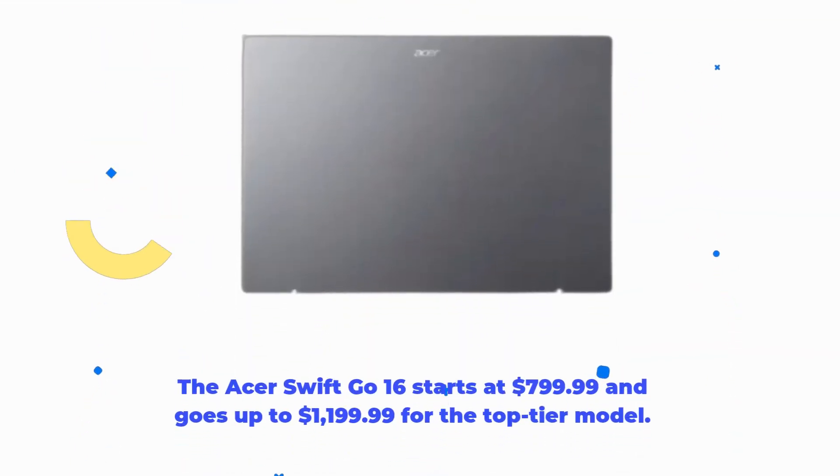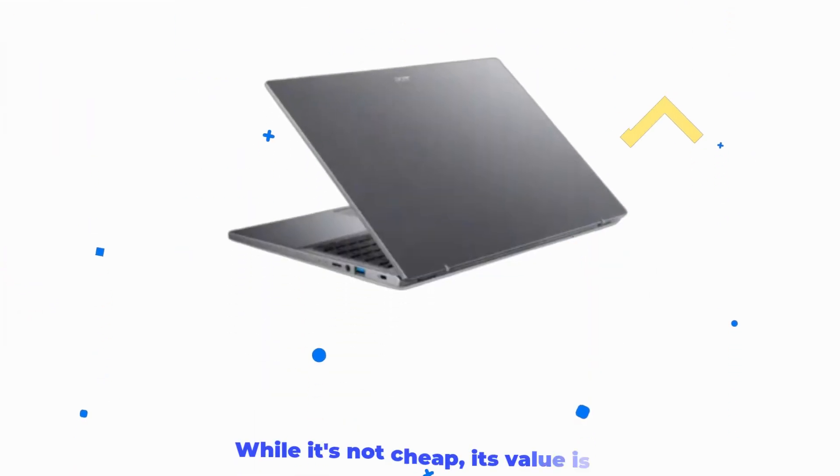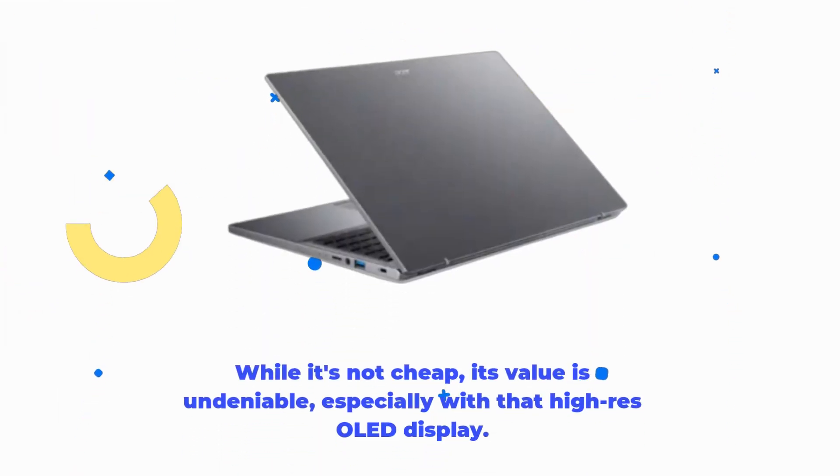The Acer Swift Go 16 starts at $799.99 and goes up to $1,199.99 for the top-tier model. While it's not cheap, its value is undeniable, especially with that high-res OLED display.